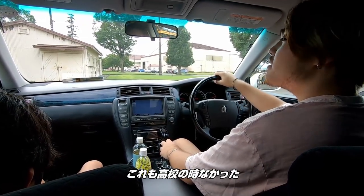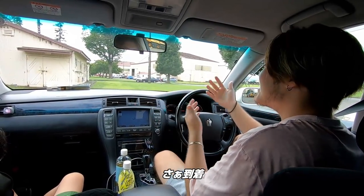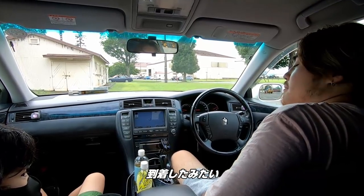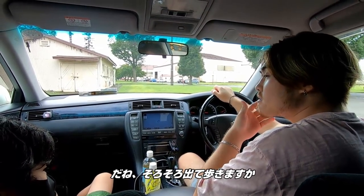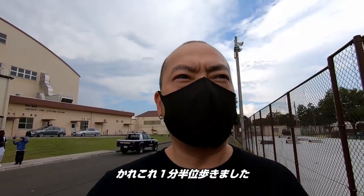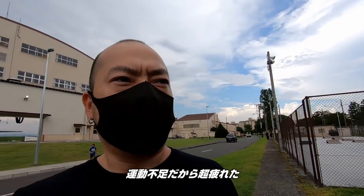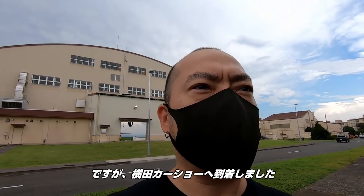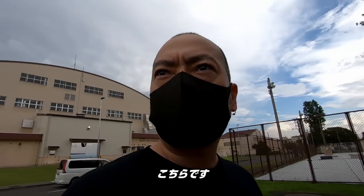I didn't have a backup cam in high school either. Well, we're here. I think we're here but it's kind of far — we gotta walk over there. So that was like a minute and a half walk. I'm exhausted. Lack of exercise, but here we are at the Yokota car show. I don't know what it's officially called, but here we are.